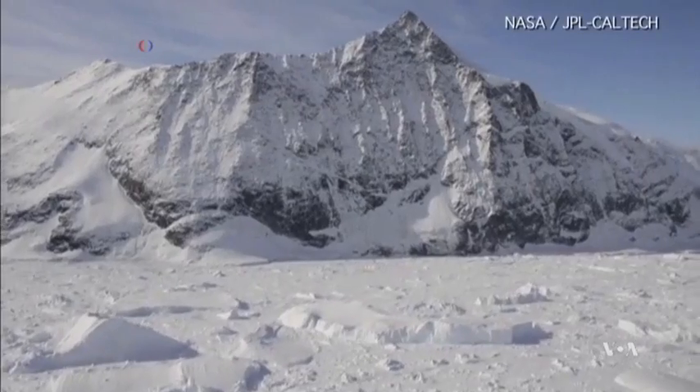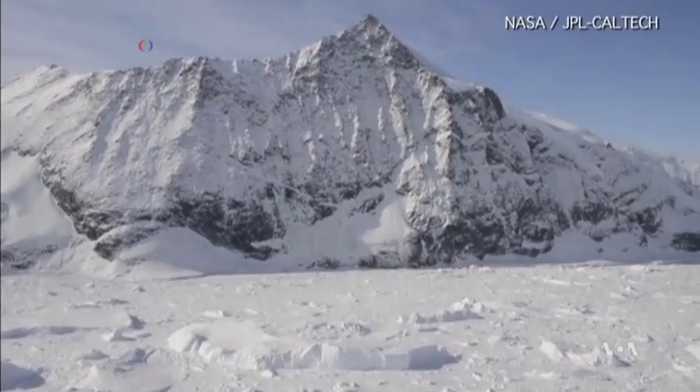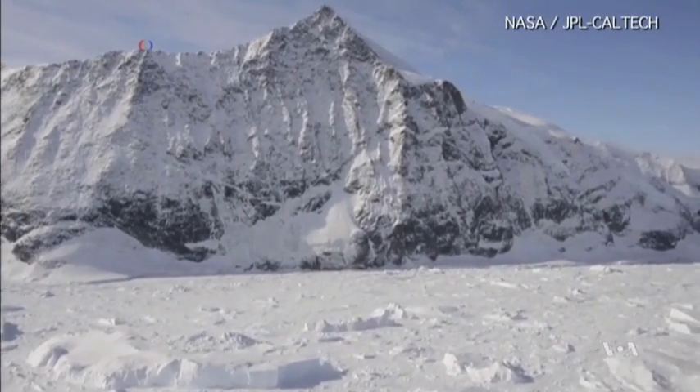So it's happening fast, and it's just a matter of years. The study was published in the journal Earth and Planetary Science Letters.